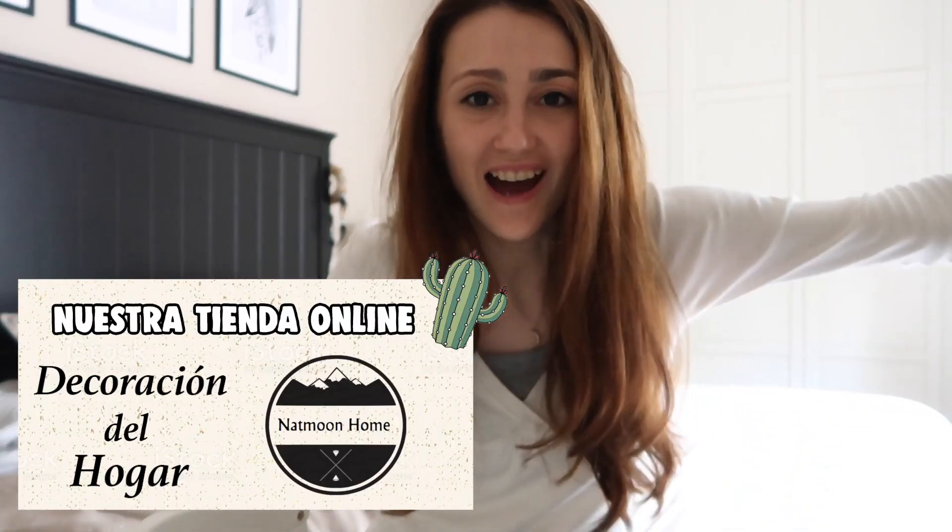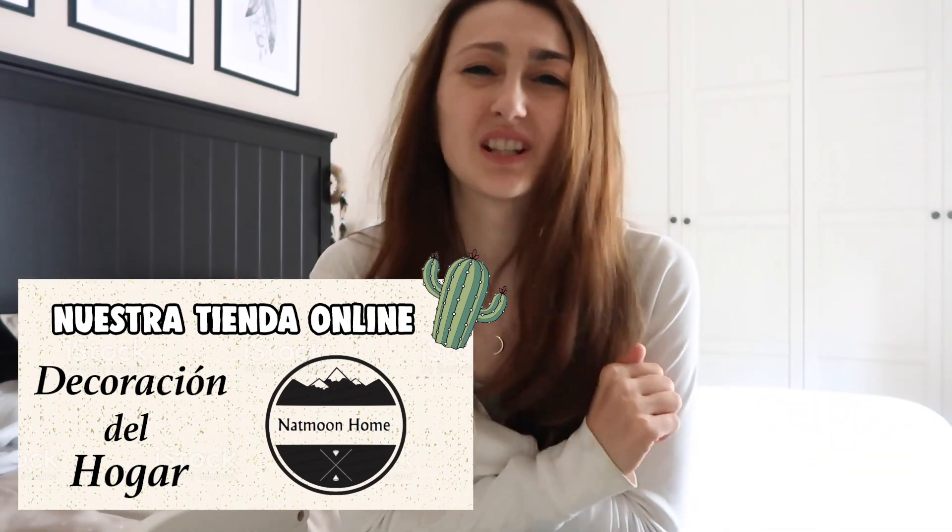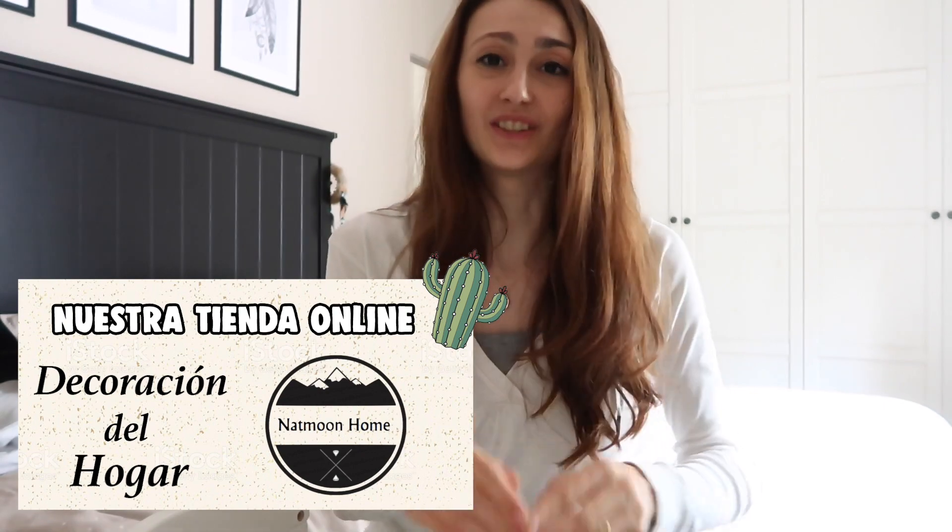Ya que estoy, me aprovecho y os digo que hemos abierto una tienda online de decoración del hogar. Sé que os encanta, con la reforma hemos hecho cosas chulísimas como el mapa mundo. Os dejo la cajita con un enlace directo a nuestra tienda online. Y sin más, vamos a empezar con el vídeo.